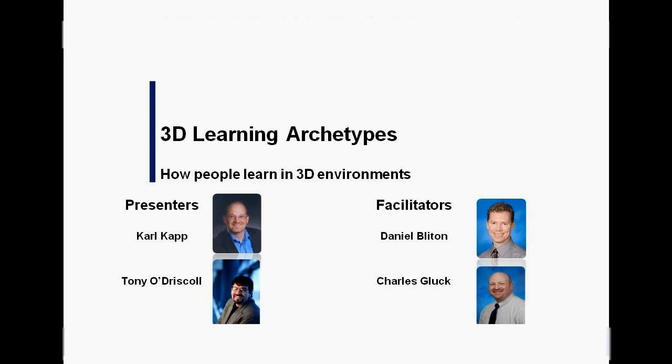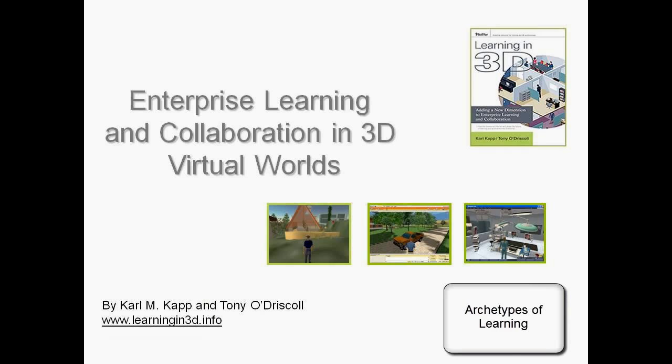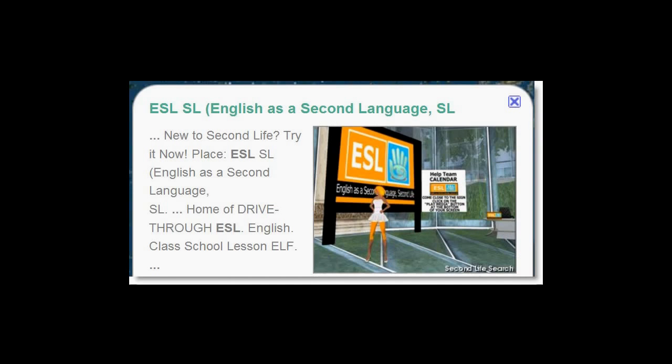In February of 2010, a webinar was presented on learning in 3D by Carl Kopp and Tony O'Driscoll. Dan Blyton and Charles Gluck facilitated the webinar. In this excerpt of the presentation, Carl is discussing 14 archetypes that describe how people learn in 3D virtual worlds.